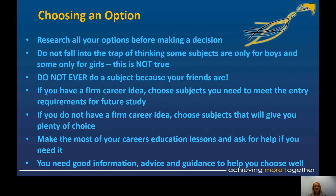Think about it — don't think there are subjects that are just for boys or girls; that's not true. Don't pick a subject just because your friends are doing it. Listen to advice from siblings or friends, but make your own choice as well, because people have different experiences.